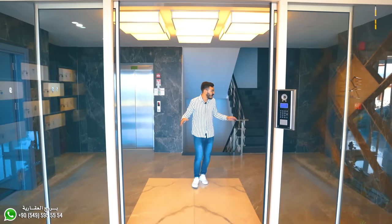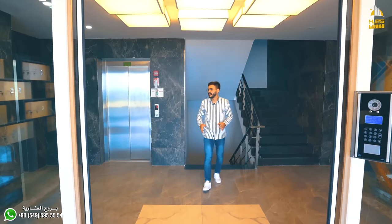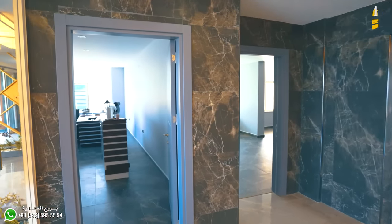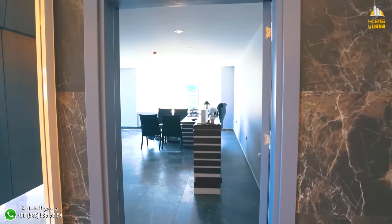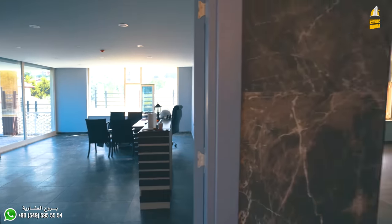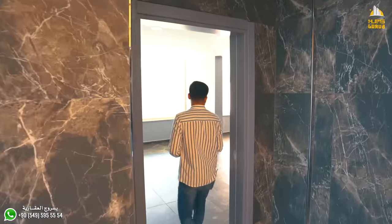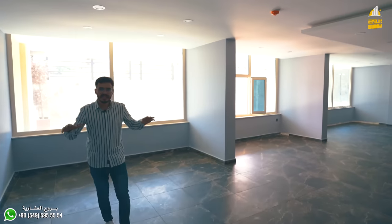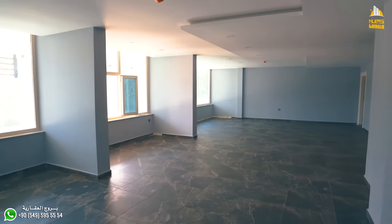بعد المدخل هذا عندنا في الجهة هذه غرفة الإدارة، إدارة المجمع، راح يكون غرفتهم هنا. والمنطقة اللي جنبها على طول هذه خليناها للجيم أو صالة ألعاب راح يخلونها مستقبلاً إن شاء الله.